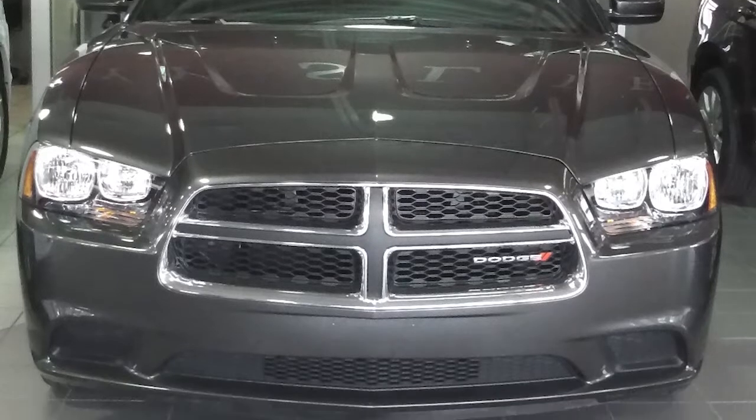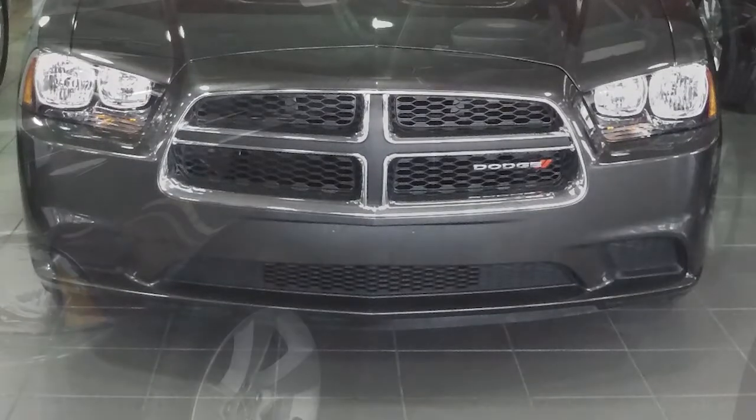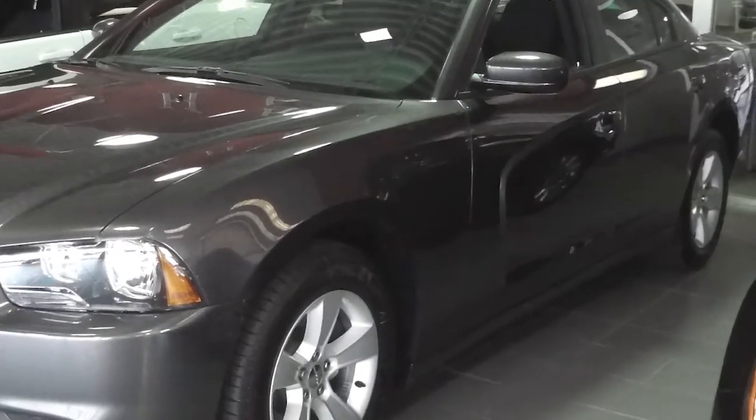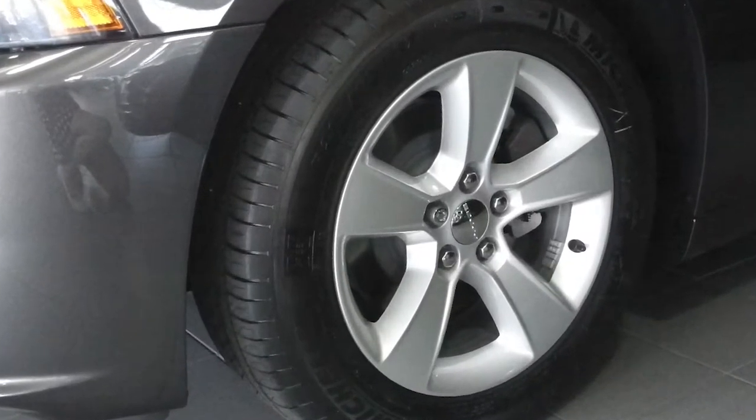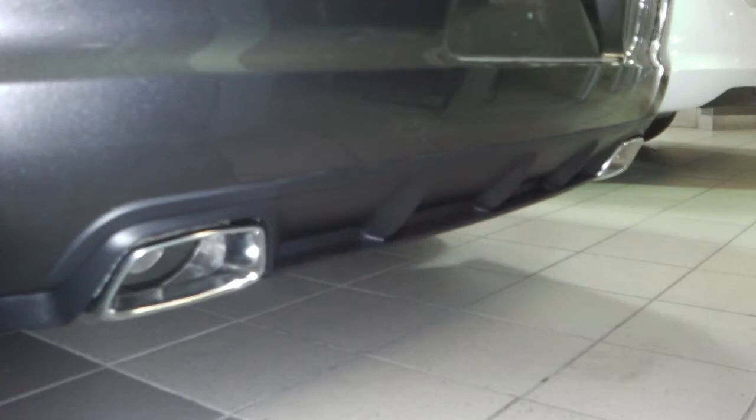This 2013 Dodge Charger SE comes equipped with a 3.6 liter V6 engine with an 8-speed automatic transmission, 17-inch painted aluminum wheels, dual exhaust, and a granite crystal metallic exterior.